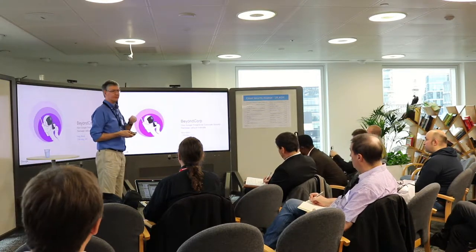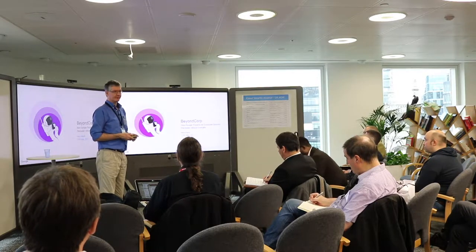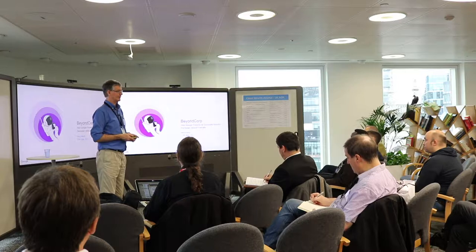That's our logo. And it's got to do with how we basically reinvented Google's infrastructure to avoid the need for a perimeter defense.